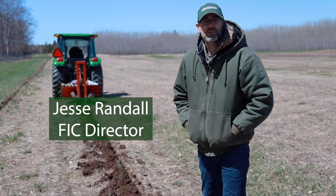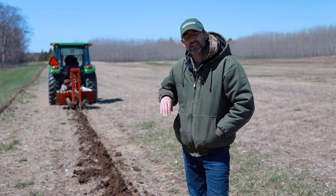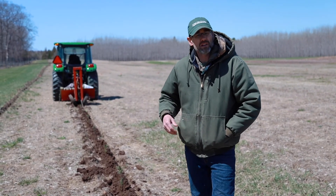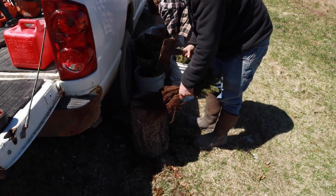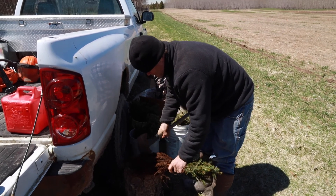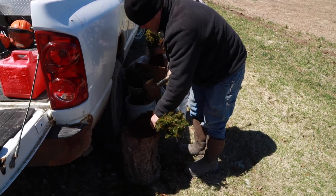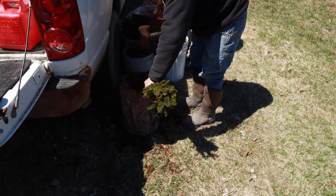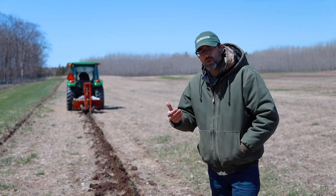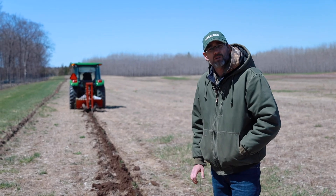Hey folks, Jesse Randall. We're out here at the MSU Forestry Innovation Center. Today is an exciting day. You saw us just a couple of weeks ago — we were out here and it was a bare field. The snow had just melted and Kyle and I had laid the plantation out. Today is the day the seedlings arrived. We've kept them in our walk-in cooler at about 34 degrees Fahrenheit, and the soil temperature has finally warmed up enough and the soil moisture has gone down. It's the perfect time to plant these seedlings.